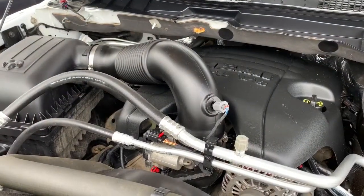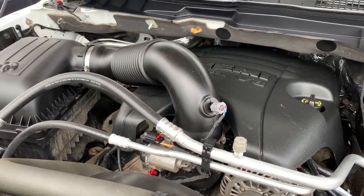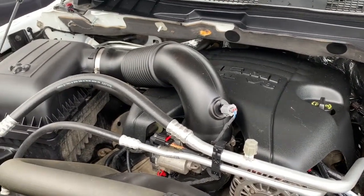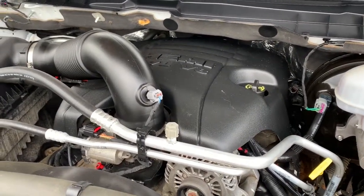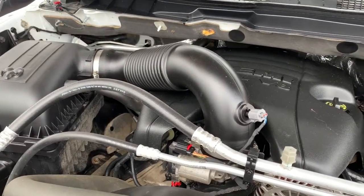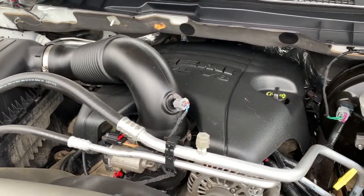This 1500 has a 5.7 liter V8 Hemi VVT with MDS engine powering an 8-speed automatic transmission. What that MDS does is it shuts off 4 of the 8 cylinders when going at steady highway speeds to increase your fuel efficiency. It also has 395 horsepower and 410 pound-foot of torque.